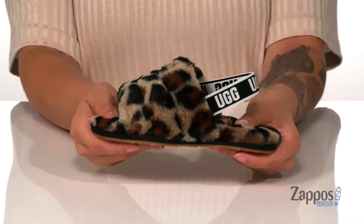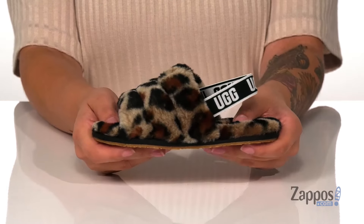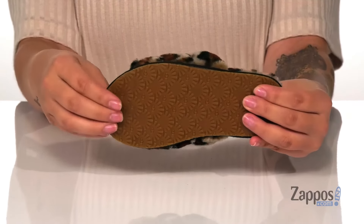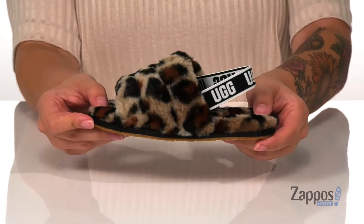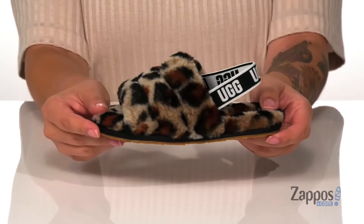That midsole has flexibility to it so they can step with ease. Underneath is a textured outsole for traction, and I absolutely love that trendy animal print. I think these would look so cute paired with some black leggings and a cream colored hoodie. Slide this cute style into your kid's closet — they're by UggKids.